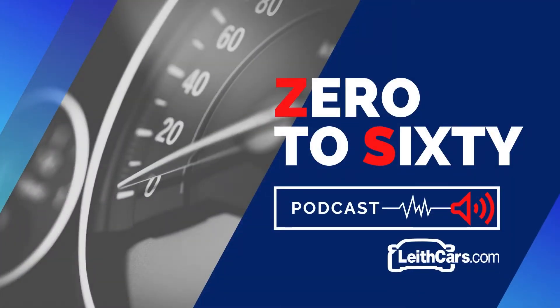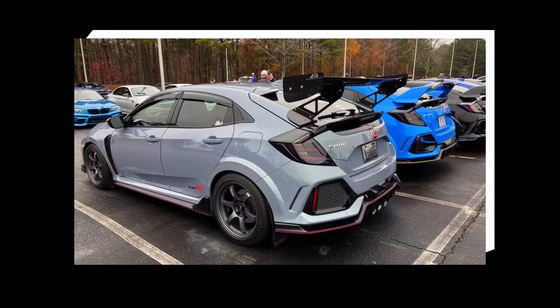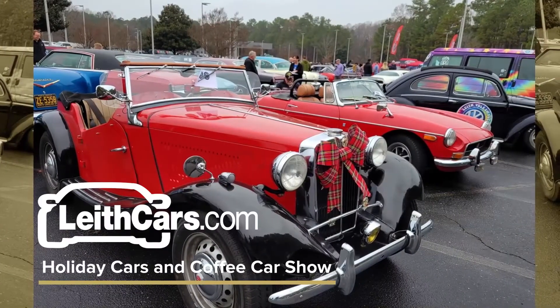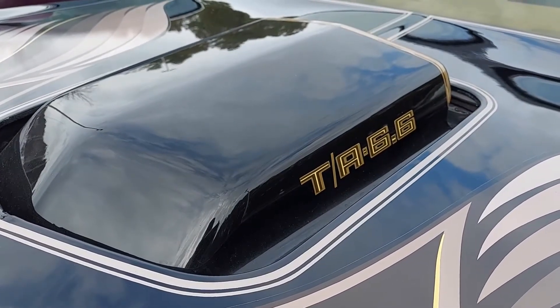Welcome to the Zero to 60 podcast by LeithCars.com. I'm your host and local gearhead, Mark Arson. In episode 65 of the series and 12th podcast of season 6, we're taking you to the LeithCars.com holiday cars and coffee car show at the Leith Cary Auto Park.